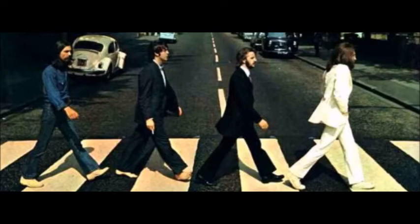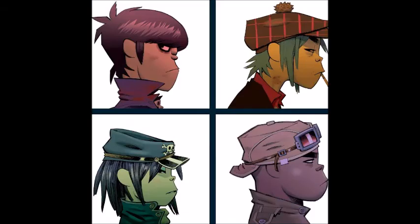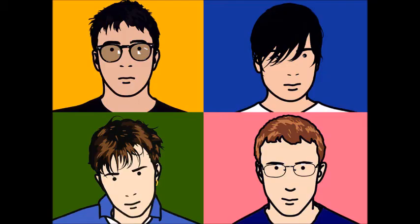We're nearing the end of this video, but we just have time to look at the Beatles' final album, Let It Be. This cover contains 4 panels, each containing a member of the band. This format is now popular with many bands and has been done by The Gorillaz, The Black Eyed Peas and Blur, to name a few. That's it for this video — please like and subscribe. See you next time when I'll talk about Death Note.